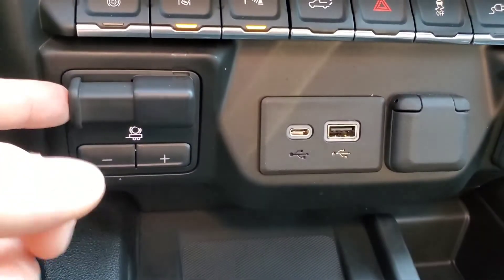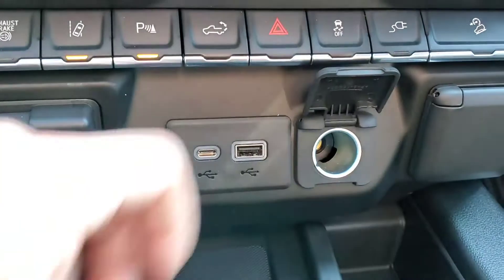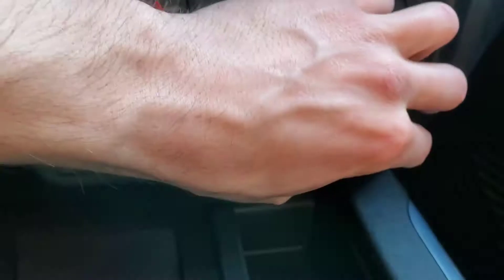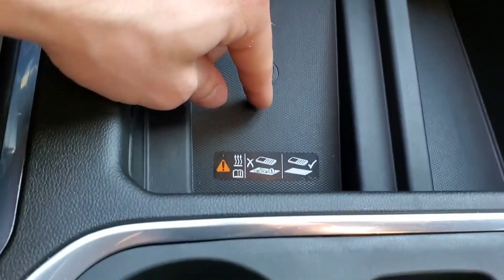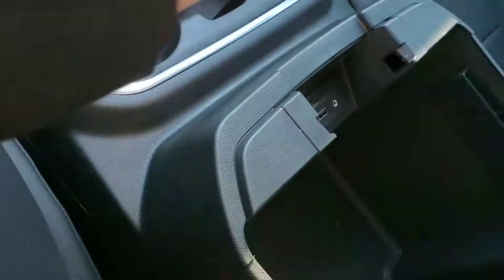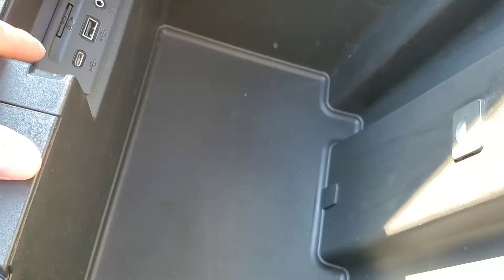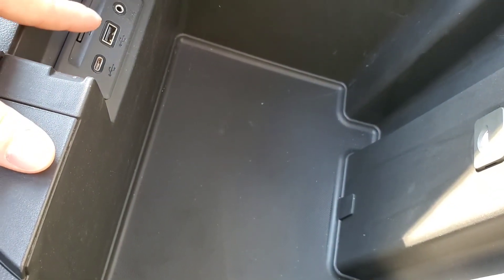You've got your trailer brake, USB-C, USB, 12 volt outlet, and a 120 volt outlet in the front of the vehicle as well. You've also got wireless charging, two cup holders, and a very big center console, as well as another USB-C, USB, and auxiliary port.